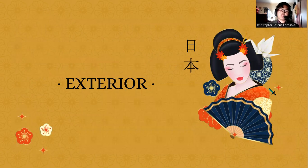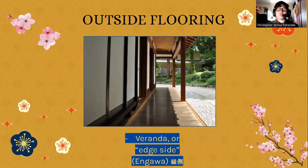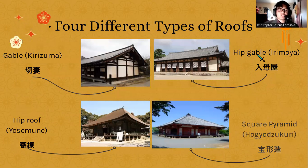Focusing on the exterior aspects of buildings: the outside flooring we can easily see in many buildings we come across in Japan. The veranda or edge sides are called 'engawa' and allow for walkways, acting as an extension of the building.